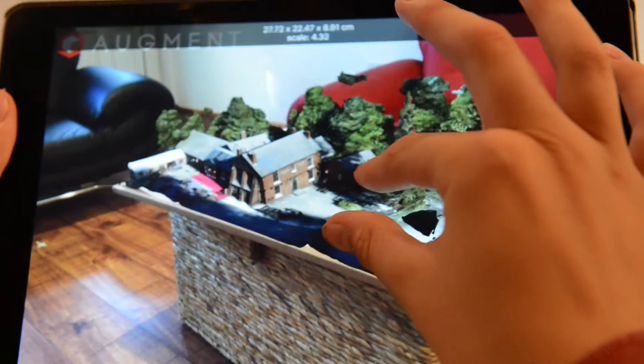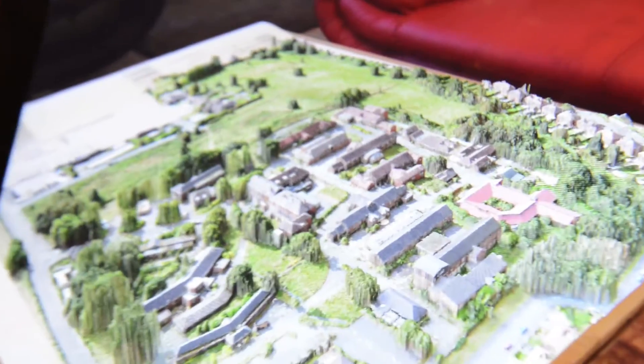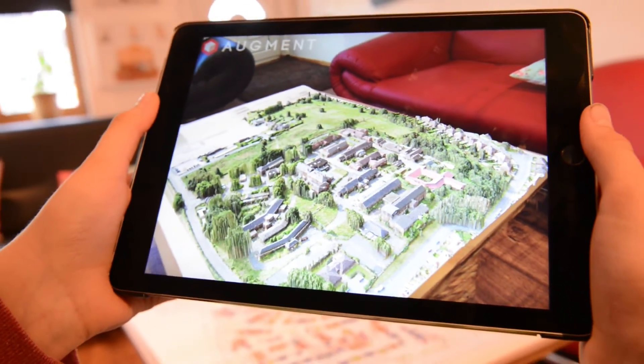We have now started using the 3D models in augmented reality applications. This is a great way to show your client the site and publicise your progress.